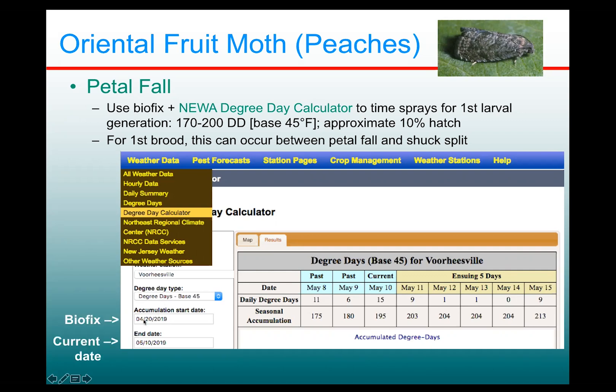The accumulation start date is where you enter your biofix. The system won't make an assumption of when biofix is for you, but if you know, or have information for your own planting or a nearby location, put that in. The current date automatically comes in — let's say you're checking on May 10th — and when you hit results, it will give you the accumulated degree days for that station, base 45. This example was from 2019, and you can see that on that date we were at 195 accumulated degree days, right in the window when you'd want to be putting on that PetalFall spray.